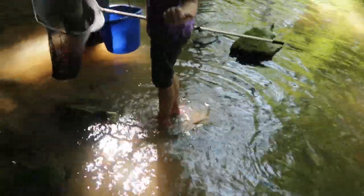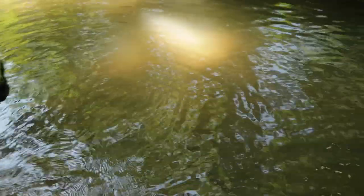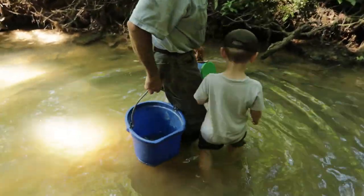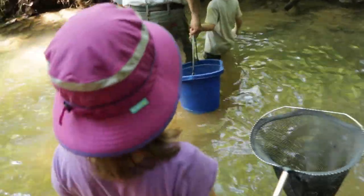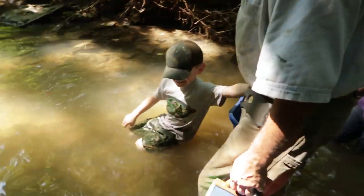Show me how deep that is. You gotta see how deep this is — it's pretty deep! Me and Granddad were pretending the water was really deep. Getting really deep, getting really deep. Look how deep it is!